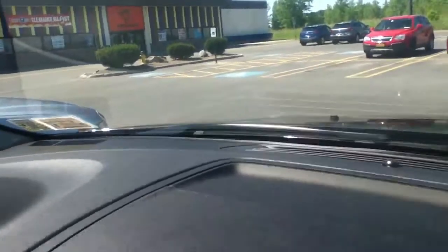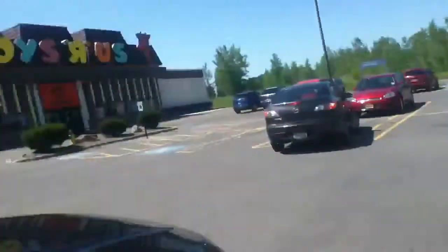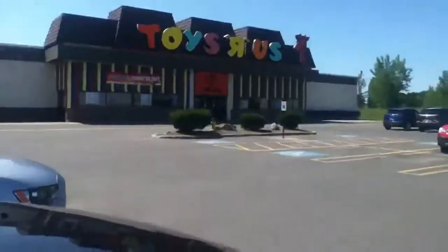Everything is up to 90% off. Why do they sell food at a toy store? I don't know.